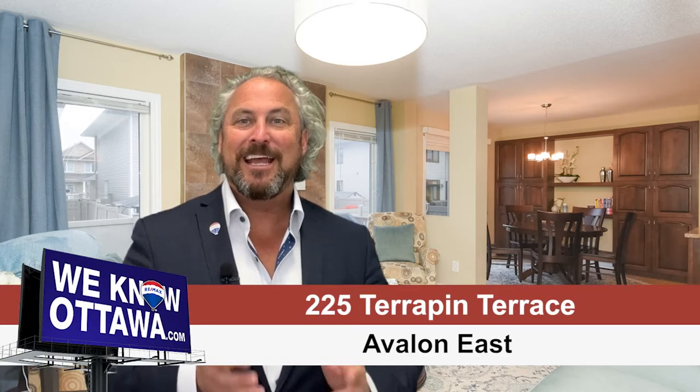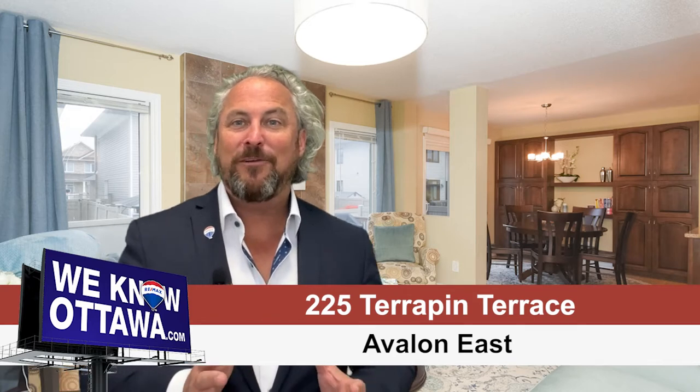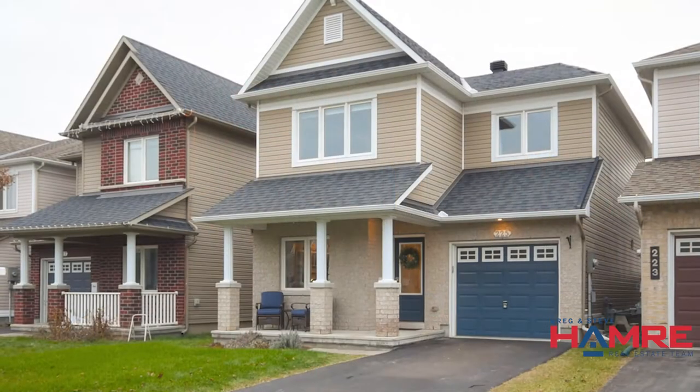With a lot of people working from home right now, wouldn't you love a main floor den? This is Steve Hamry from the Hamry Real Estate Team, and I'm really excited about one of our newest listings in Avalon East. This is a three-bedroom, three-bath, single-family home built by Minto. It's the Hudson model. It's absolutely gorgeous.